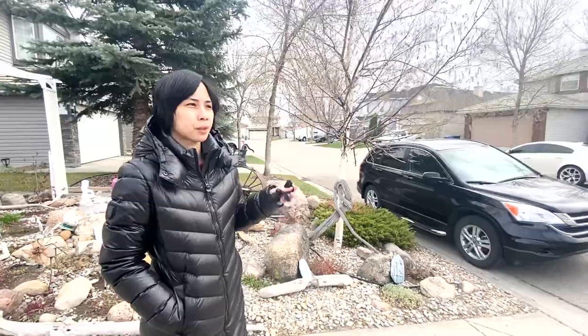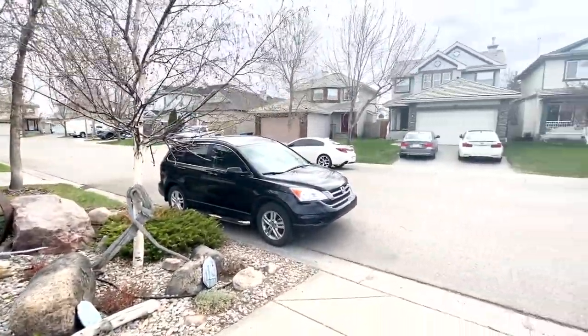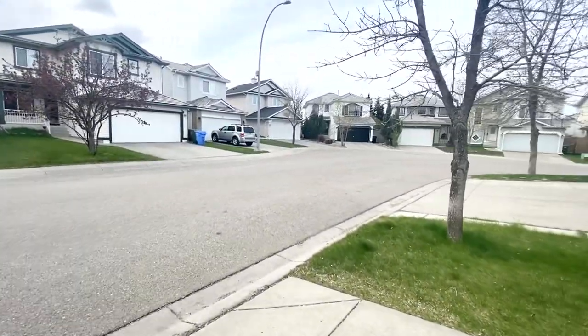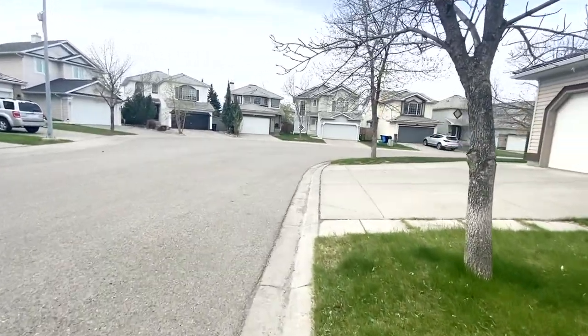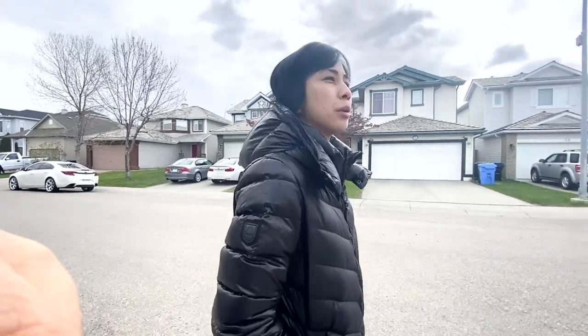In every community here, when there are letters or packages via Canada Post, merong area na nandun lahat ng mga mailboxes — except kung mag-UPS or FedEx na yung door-to-door delivery sa bahay. So pag sa Canada Post, may designated area yung mga mailboxes. Dito sa Douglas Glen community, medyo malapit lang — wala pang 5-minute walk kaya kami naglakad. Tapos pag mga condo, usually sa ground floor may area doon.